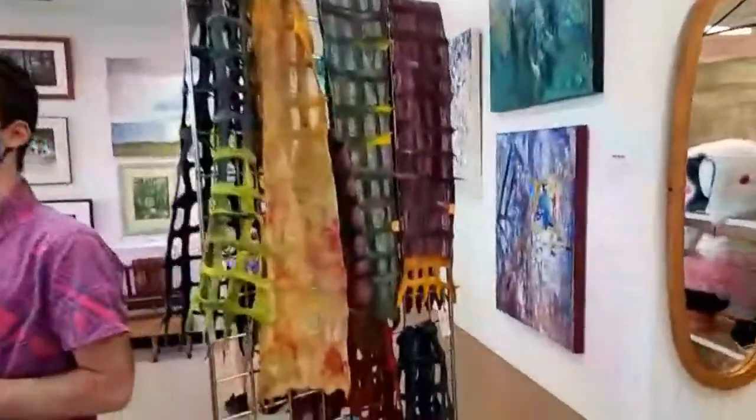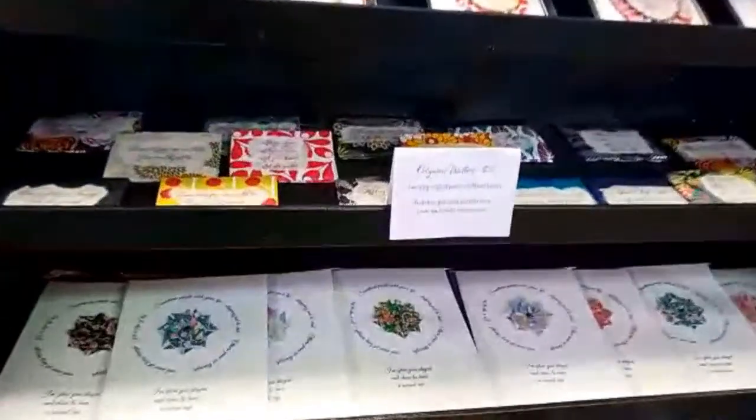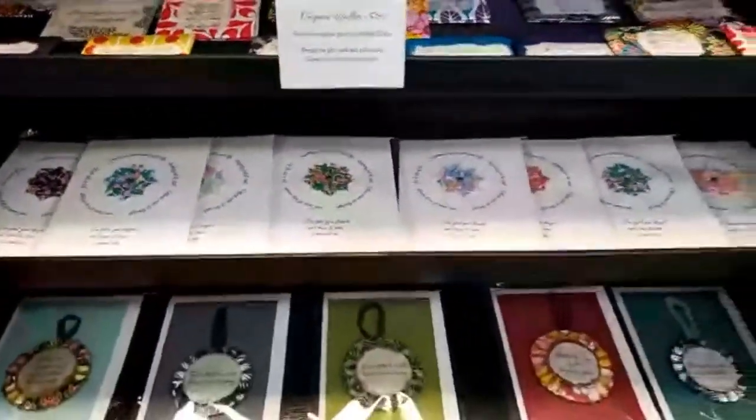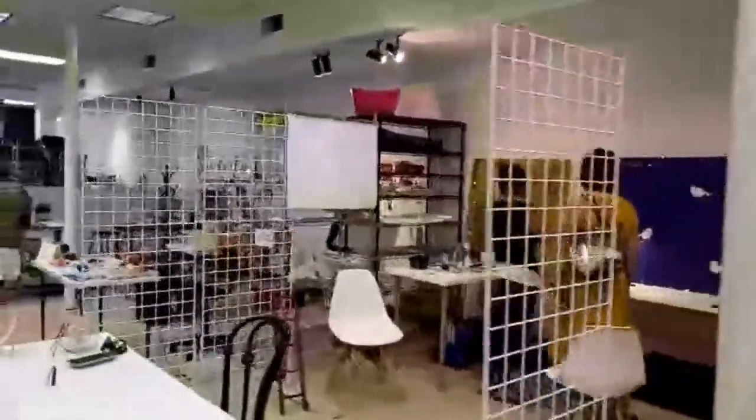Definitely come into the Princeton Shopping Center. There are even cards going on. Back here is all the studio space, and whether you're an artist or a lover of the arts, this is a cool place to check out.